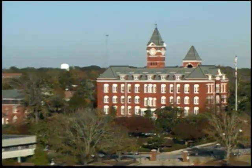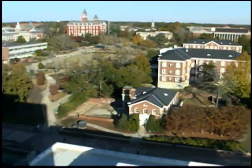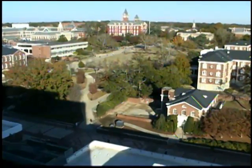Right now we are up on top of the Haley Center in the Eagle's Nest, which is the observation deck located on the very top of the Haley Center. The Haley Center was named after longtime board of trustee member Paul Shields Haley. It was built in 1979 and houses the College of Liberal Arts and the College of Education, on top of the Auburn University Bookstore, where you can get all of your game day gear and school supplies. From up here you can pretty much see the entire campus — it is such a great view.